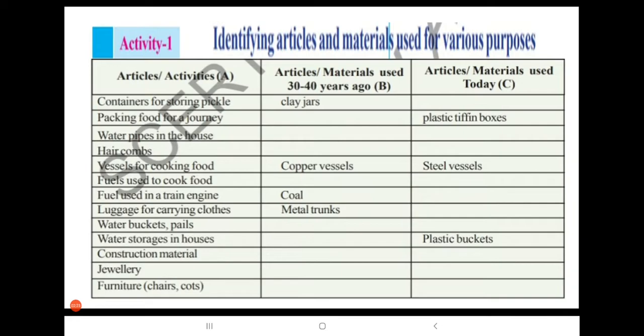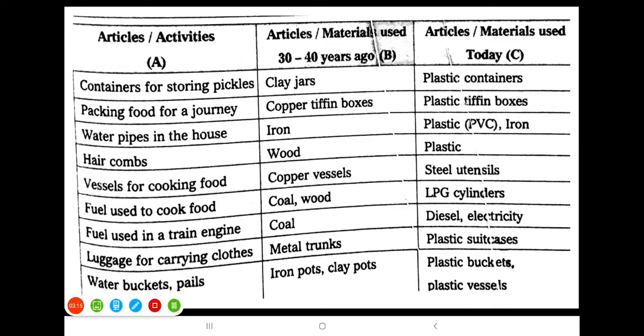Here, look at Activity 1 — identifying articles and materials used for various purposes. This activity compares articles used 30 to 40 years ago versus today. In the table, Column A lists the articles, Column B lists materials used 30 to 40 years ago, and Column C lists materials used today. We have to fill in Columns B and C using the options given.